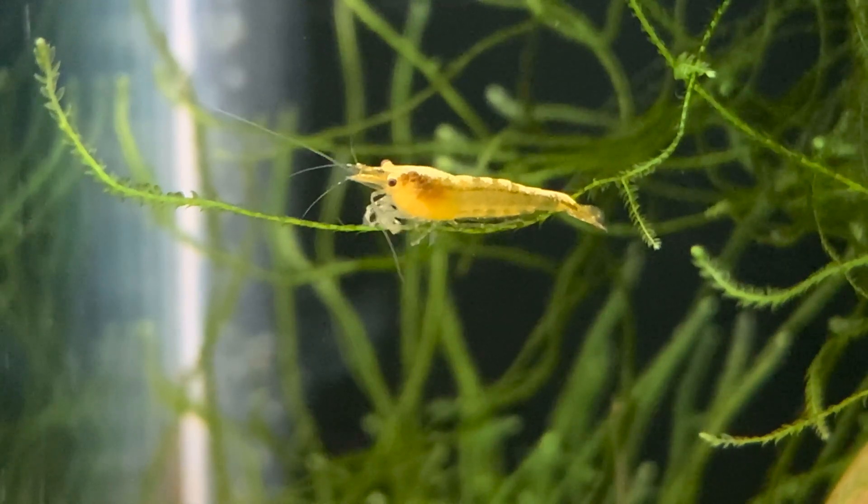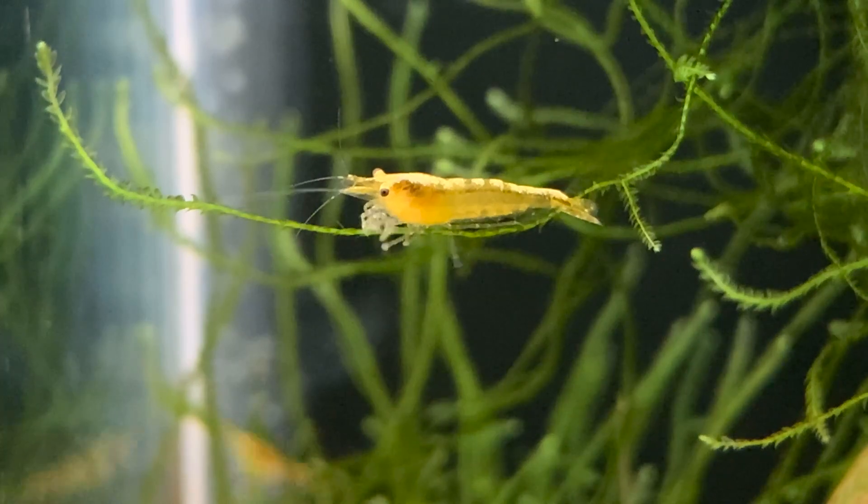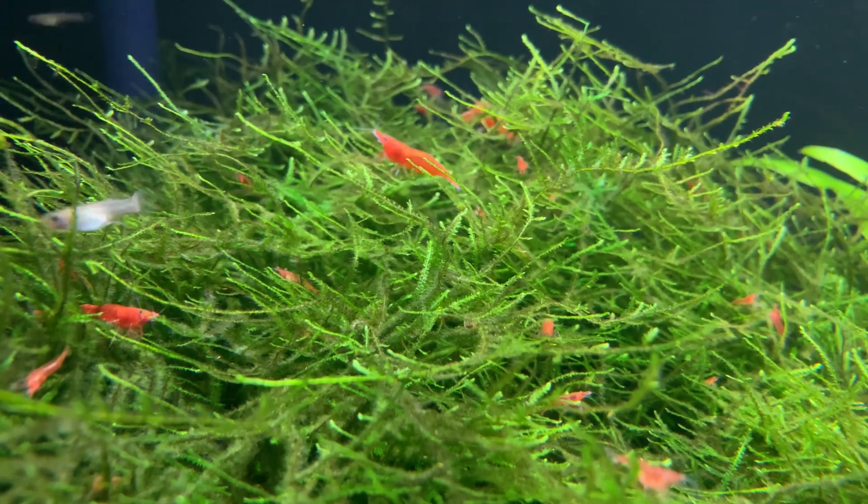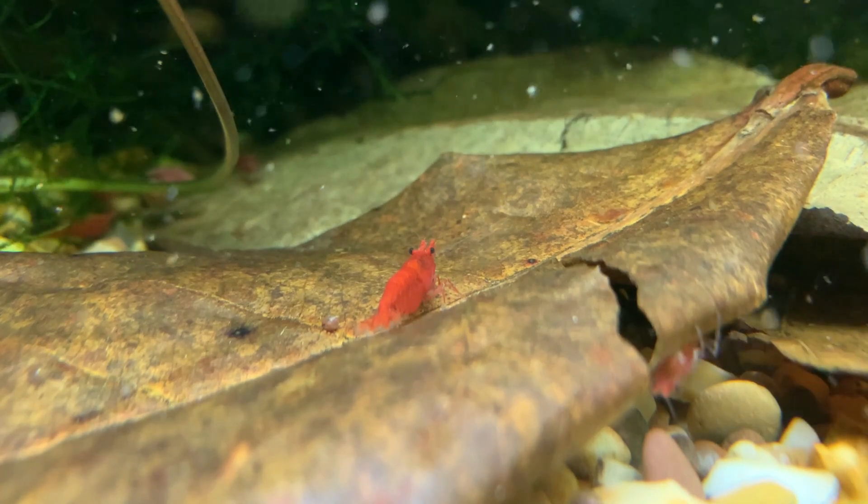Java moss is one of the best places that biofilm forms — if you keep java moss with your red cherry shrimp you'll find they're constantly on it, pecking away at the biofilm all day long. Catappa leaves, or Indian almond leaves, are another fantastic addition because they provide surfaces for biofilm to develop on, and as the leaves break down, the shrimp eat the bacteria that is breaking down the leaves. Biofilm naturally forms in every aquarium given time and the correct conditions — you don't buy it at the shop, but if you're unsure whether your aquarium has the right conditions for biofilm, check out the linked video.